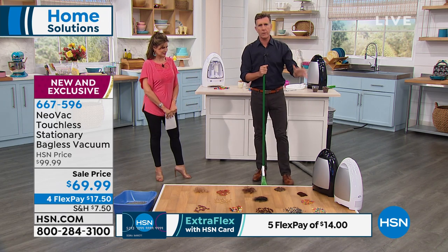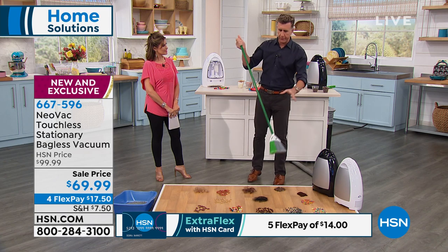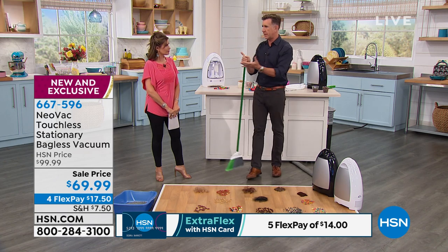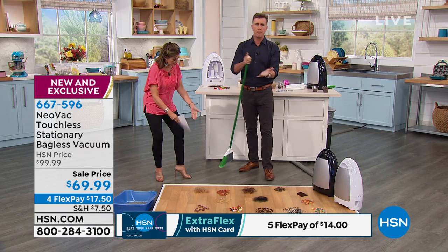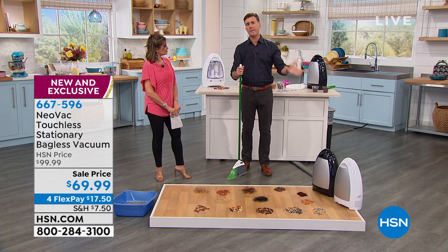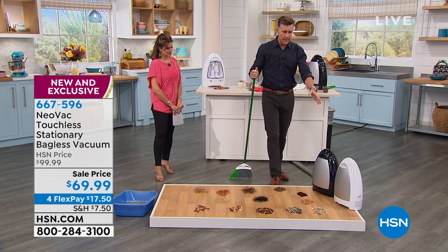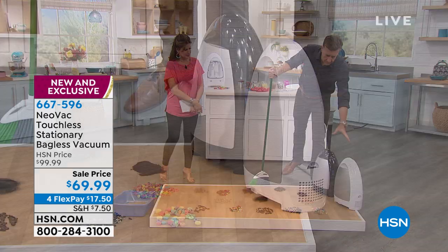Always out, always ready, and always on. You sweep the floor with your broom, but you always end up down on your hands and knees with dustpan and brush — back-breaking work, chasing that little line of dirt around. Instead of taking the vacuum to the mess, you take the mess to the vacuum in Neovac. It's always out, always ready, always on.